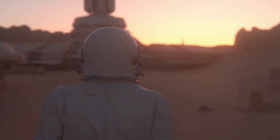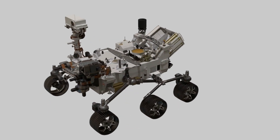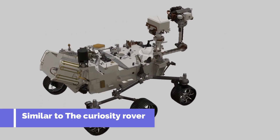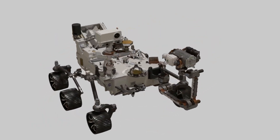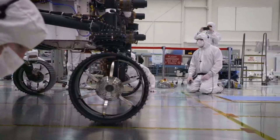Now let's talk about the design and the limits of the Perseverance rover. The Perseverance rover shares a similar design to its predecessor, Curiosity. The two rovers have similar body plans, landing system, cruise stage, and power system. However, the Perseverance rover had some improved designs.